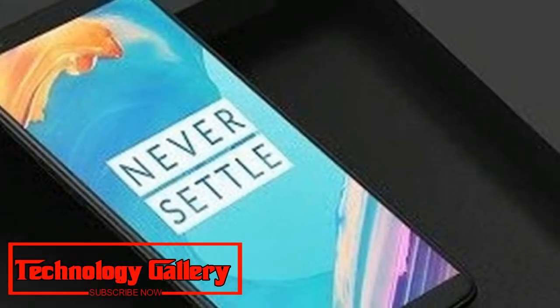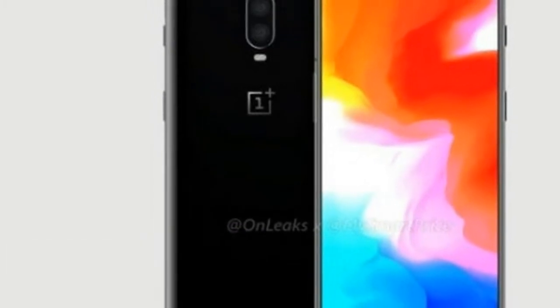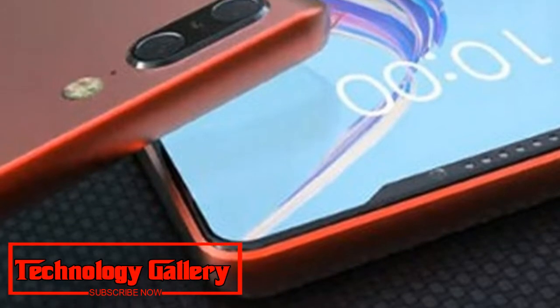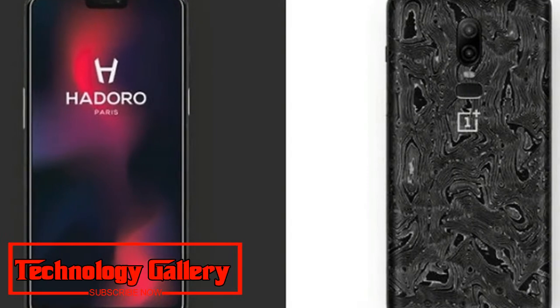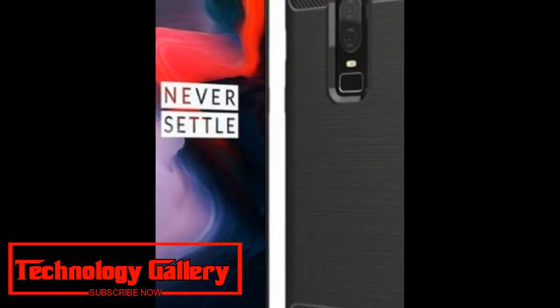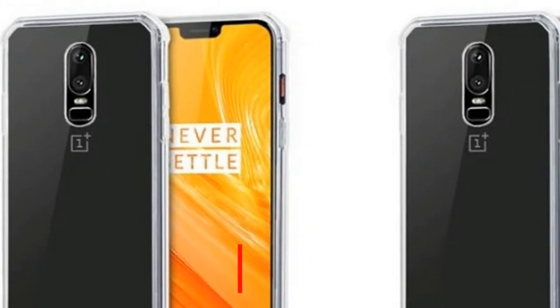According to the latest leaks, one can identify the complete look of the phone alongside key hardware components. A water drop style notch is visible over the display, modeled around the Oppo R17, and the upcoming flagship will feature a greater screen-to-body ratio compared to the OnePlus 6. The phone's back does not have a fingerprint sensor, consistent with the in-display fingerprint sensor expected on the OnePlus 6T. OnePlus itself had introduced the screen unlock feature that is expected to make its debut with this phone.